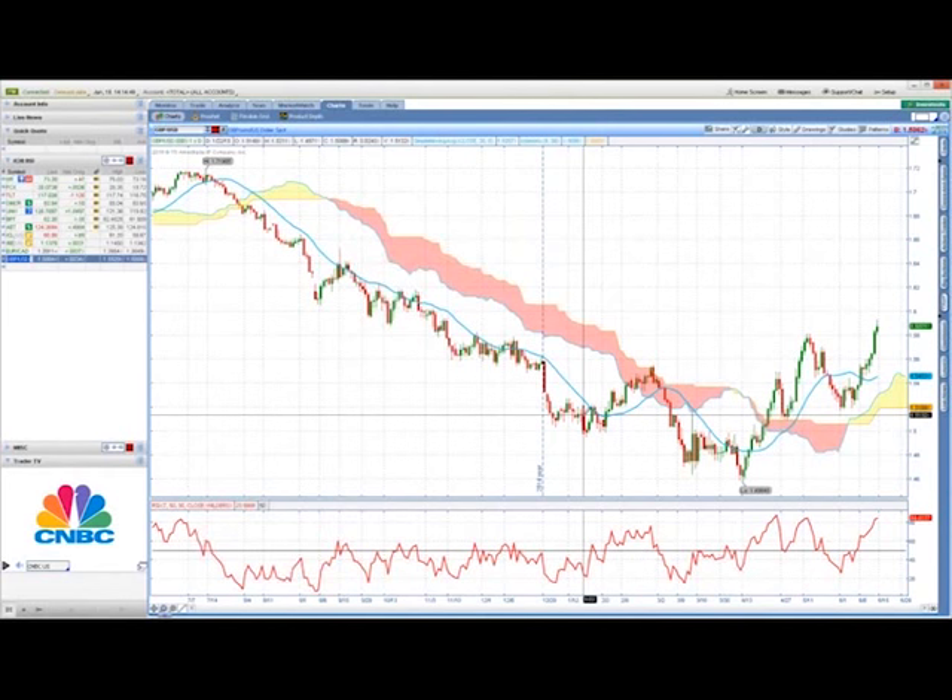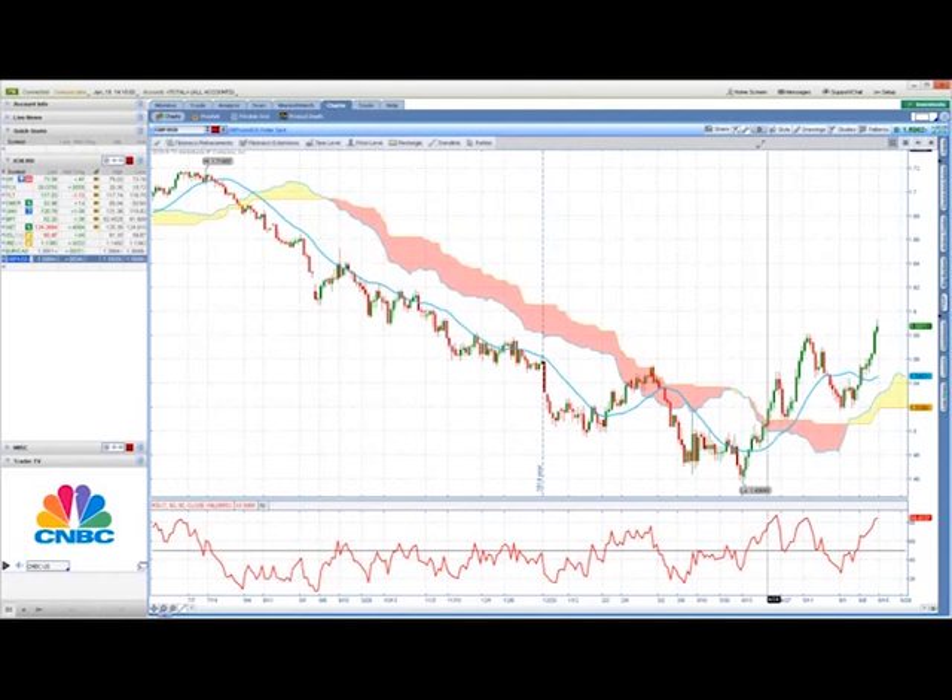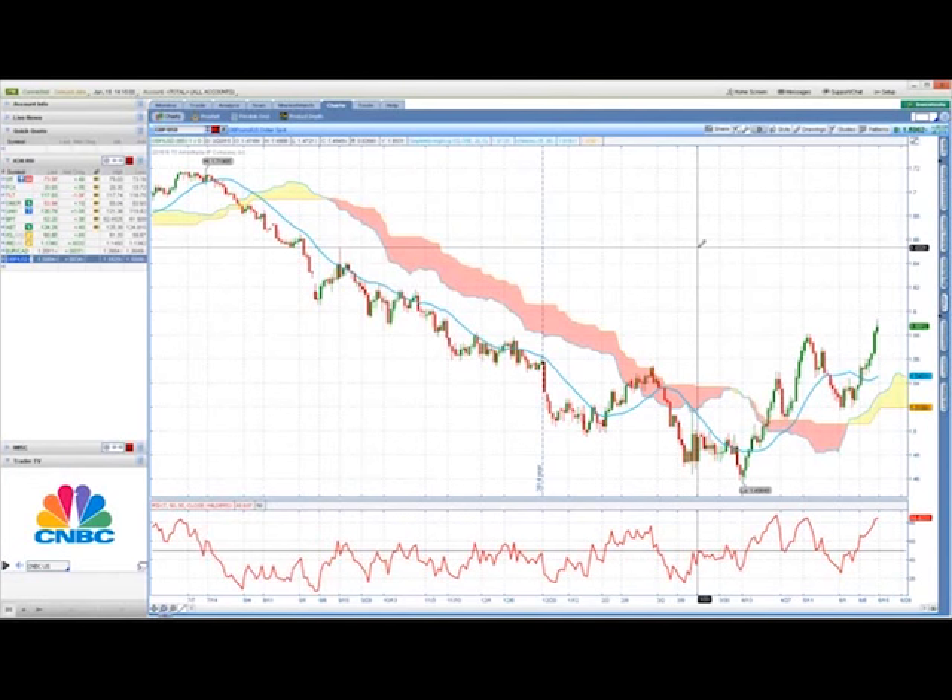Raul: Vince, always a pleasure to join you — these are always amazing events, lots of activity. Roberta had a question asking if the charts you were showing were all daily charts. Yes, these are daily charts. But again, we can look at different time frames — it works on all time frames.